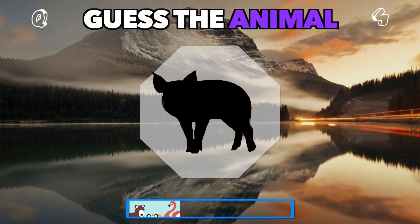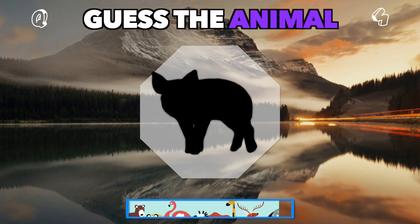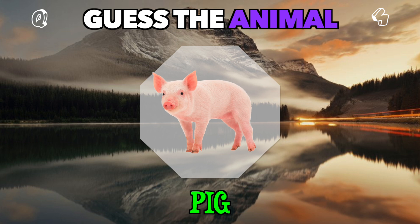A farm favorite with a curly tail. Who could this be? You nailed it — it's a pig.